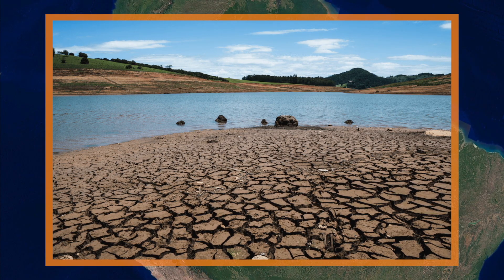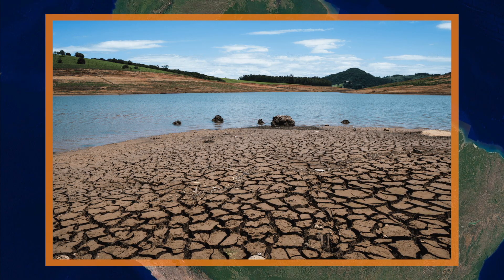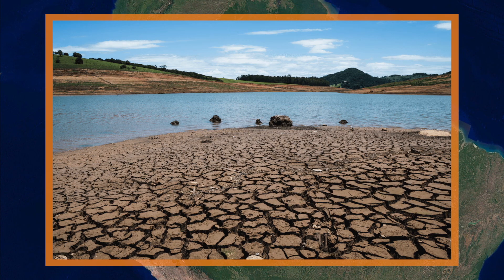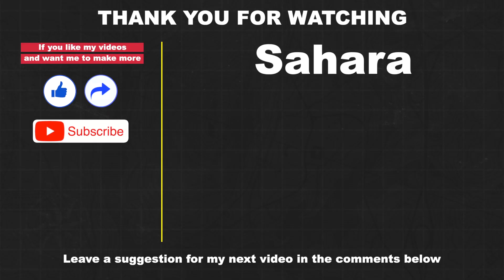If the Amazon rainforest were to disappear, in addition to the huge loss of biodiversity, the climate in the region and around the world would experience profound changes. This, however, is a topic for a whole other video. Until then, please consider subscribing, liking, and sharing this video. Thank you for watching, and I'll see you next time!